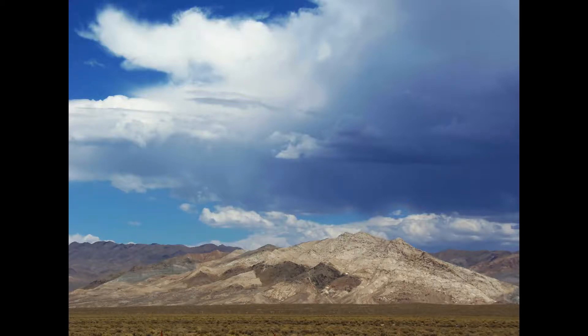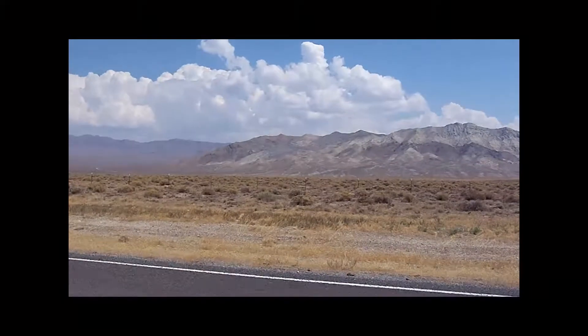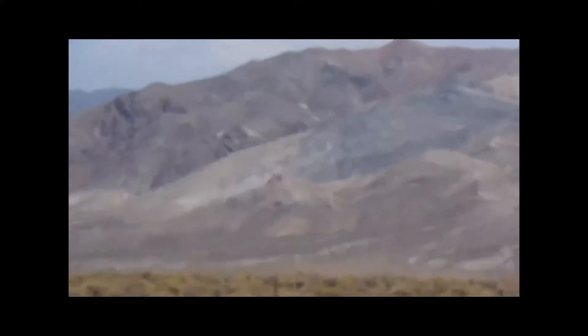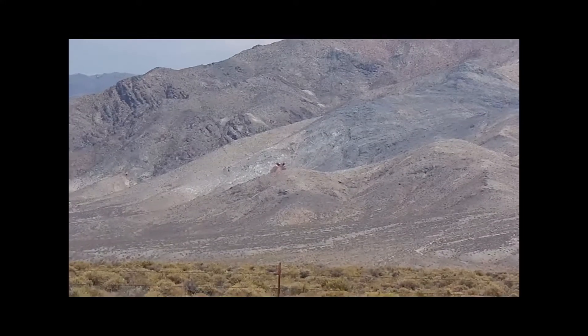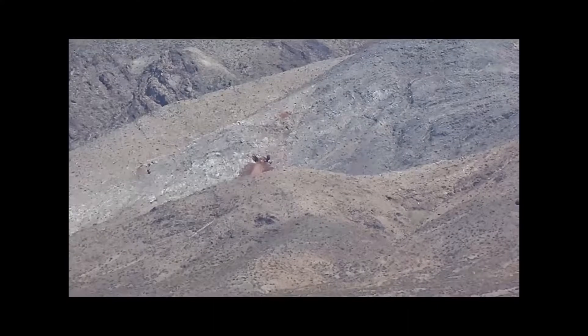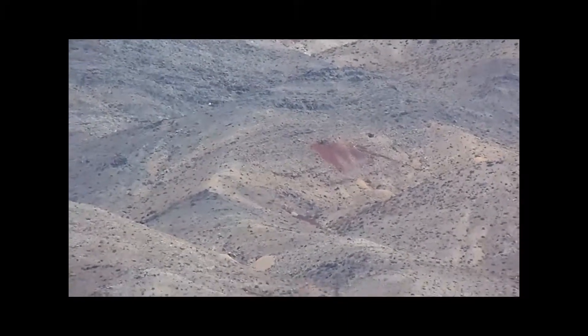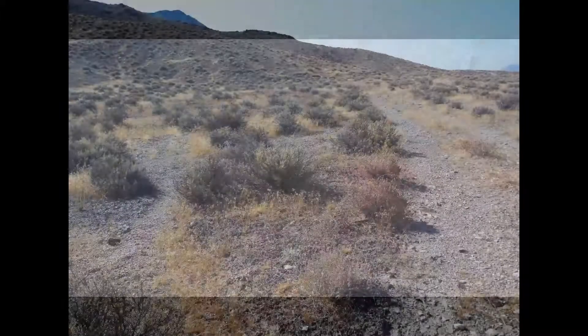Once again we continue our mining adventures at Chalk Mountain. Referring back to video one and that highly mineralized mine we explored on the side of the mountain — if we go south and over several ridges we end up at this mine. This is our final destination today. You can see there are a number of other mines in the immediate area and we will visit these also.